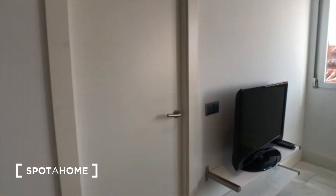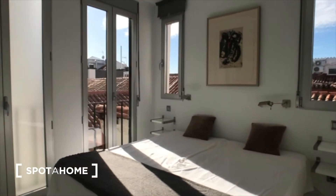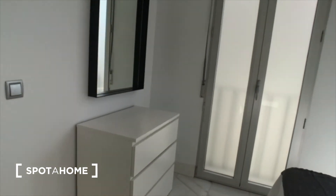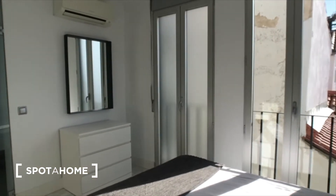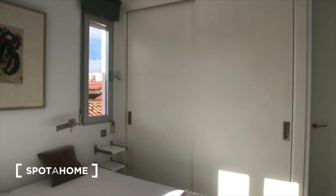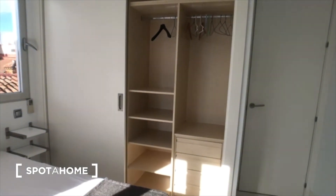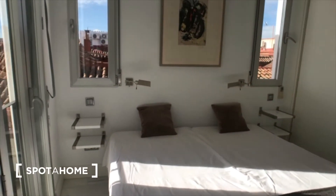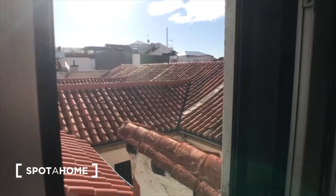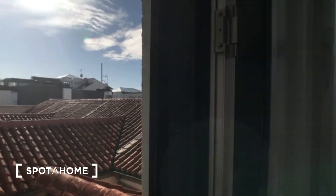Next we have a bedroom right across from the living room. Here's the bedroom — it's really great light, which I really like. There's a big double bed, some more storage over there, and there's another view. It's also got a pretty big closet. And since it's got really great views, you can actually open up this door.